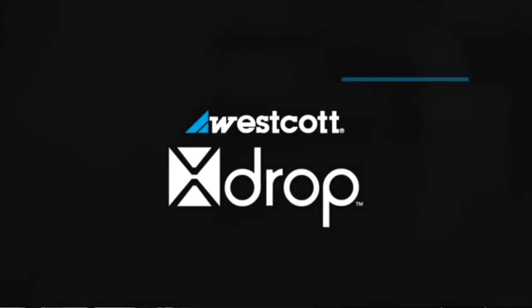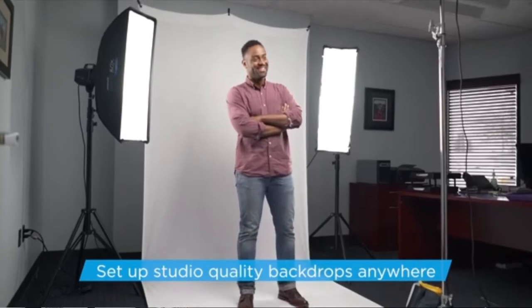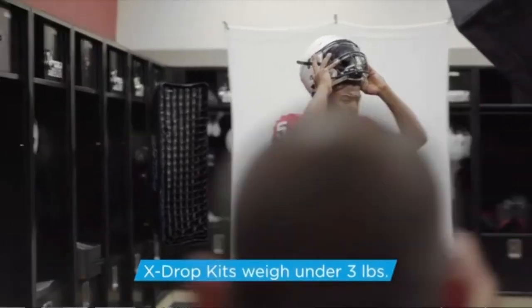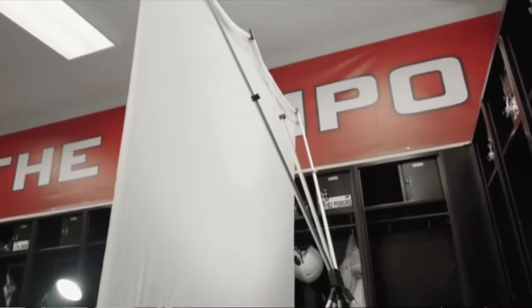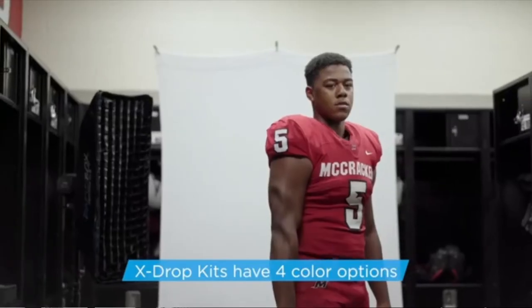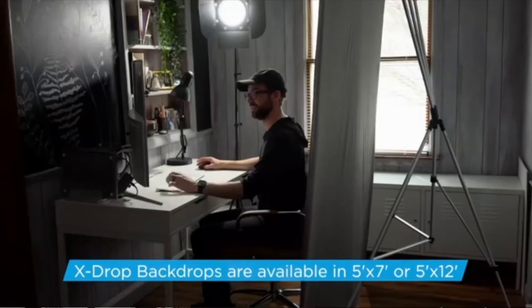Coming in at number three: Westcott's X-Drop background kit. Westcott's X-Drop green screen kit brings ease of use at a reasonable price. This oversized five by seven foot background mounts to a telescopic aluminum frame, locking it in place using built-in grommets and stretching it to prevent wrinkles, creating a taut seamless appearance. The structure takes up a limited footprint of 20 inches, perfect for working in tight spaces. The fabric itself is a thick, unique matte polyester blend, which is reflection-free, wrinkle-resistant, and machine washable. The entire package weighs just under five pounds, making it ideal for traveling where quick setups and portability are a must.